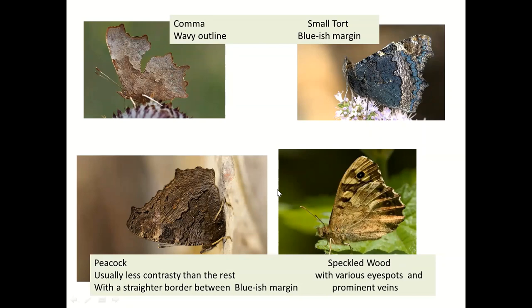If you're looking at the edges, you can't help but see that the comma is very wavy. The peacock is nothing like as distinctively shaped.